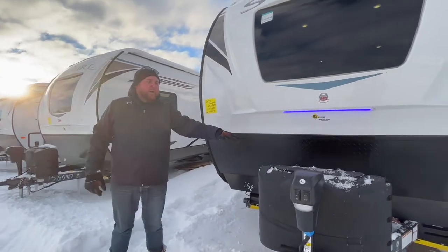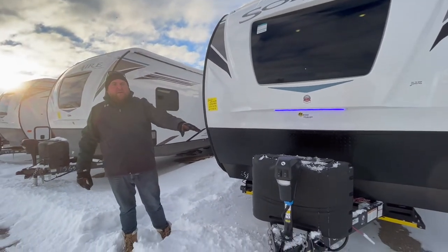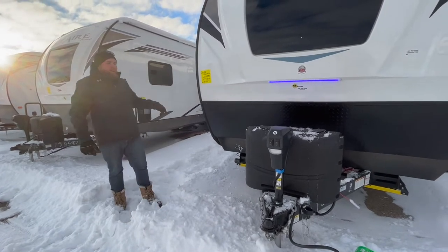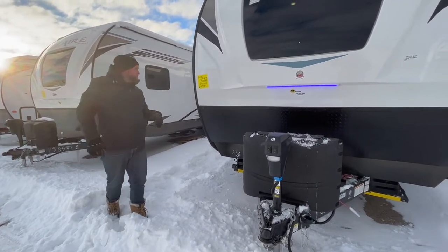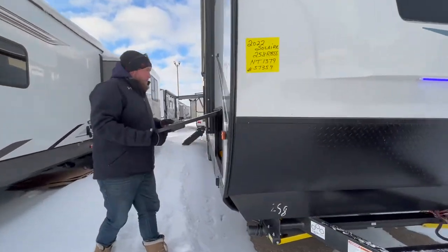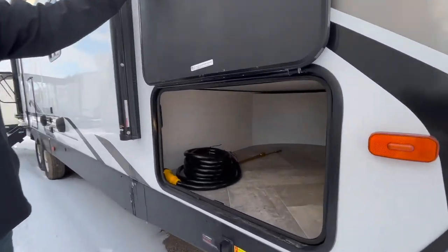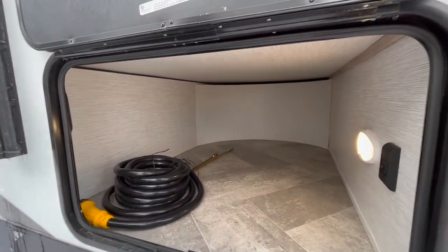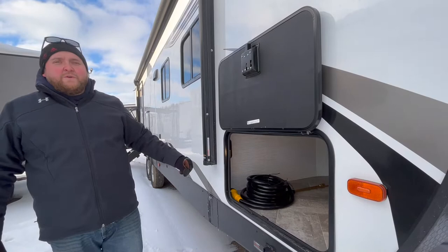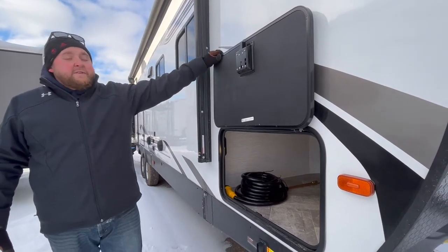We've got our propane tanks on the front with the hard plastic cover. And we do have this one with a power jack package, so you get a power tongue jack as well as power stabilizers all the way around. It does have storage at the front — they use slam latch doors and magnets to hold the doors open, and you do have a nice big storage compartment there. It does have a motion sensor light, so it'll shut off automatically if you forget to turn it off.